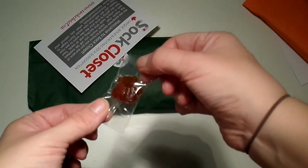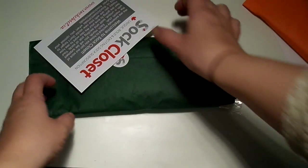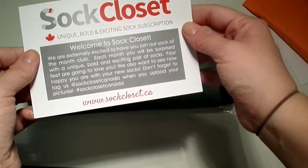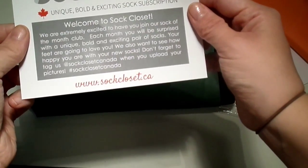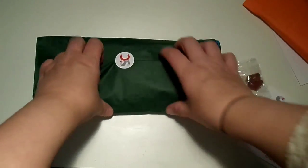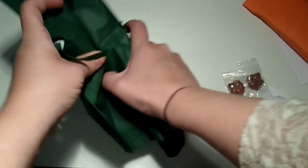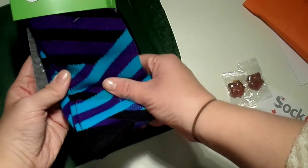These are little maple leaf candies — I presume they taste like maple syrup. And on the card it says 'unique, bold and exciting sock subscription, welcome to Sock Closet.' So it's a sock of the month club — a lovely way of putting it.